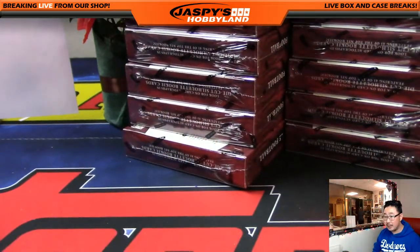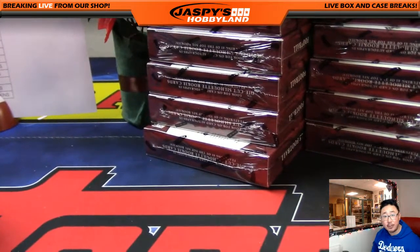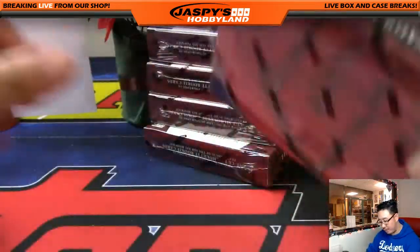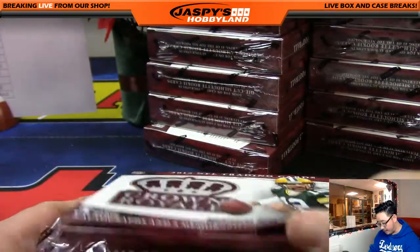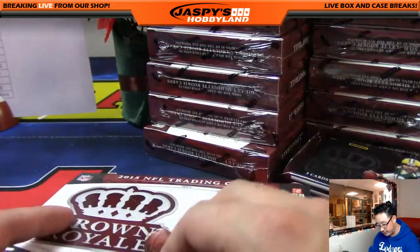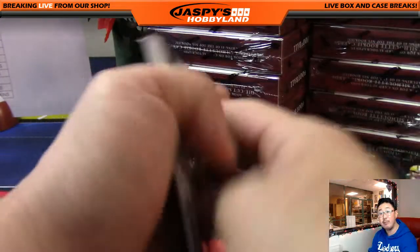So there are all of our boxes there. Time for the break — good luck everybody. Judging from my previous breaks, this should take about 30 to 40 minutes. Once we're done with that, we'll definitely be ready for another break right after. Spectra would be a good option, Immaculate football — that's all on jaspishobbyland.com. We also have Leaf Greatest Hits basketball, which would be something fun to do. Plenty of options.